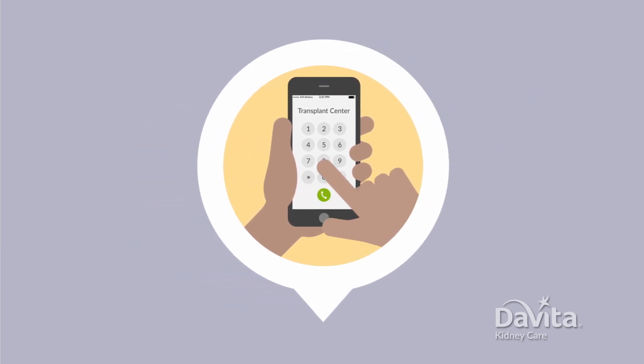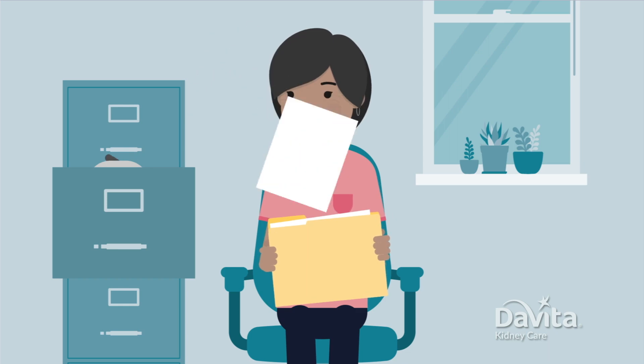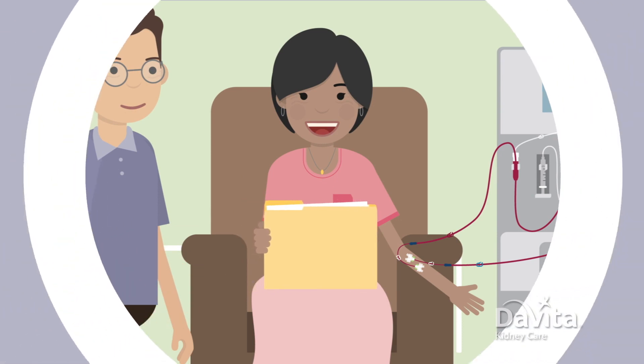First, you may need to contact your transplant center if they don't contact you. Usually they'll ask you for some information. This may include medical history, a list of medications you take, and more. Your social worker may be able to help collect what you need, so ask them.